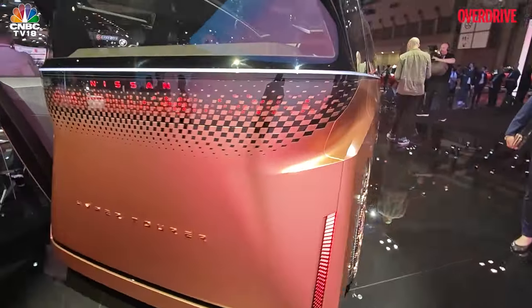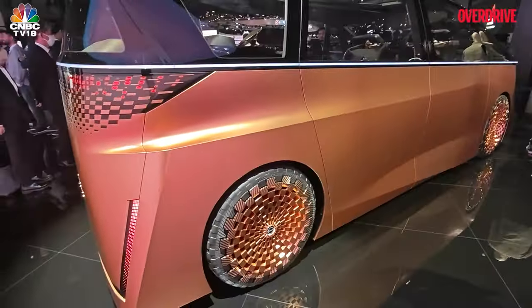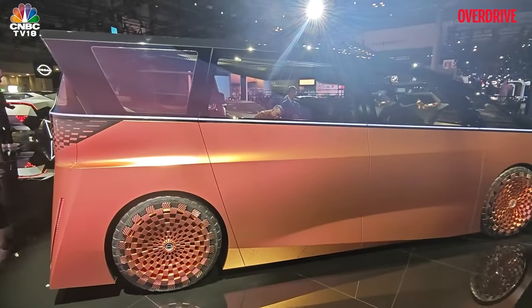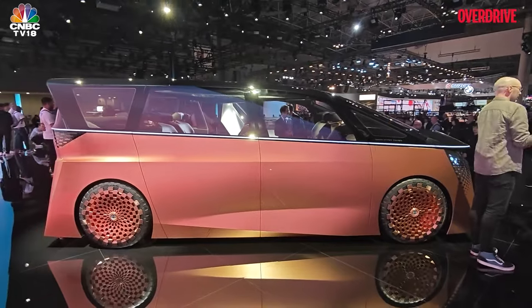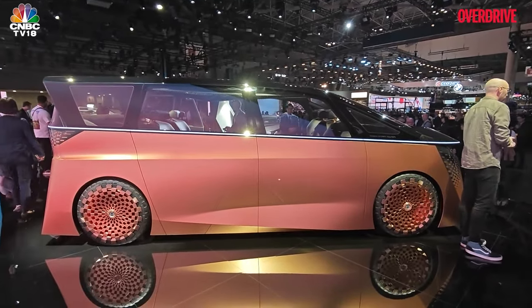This vehicle quite smartly represents the future of electric mobility at Nissan. It is a fairly tall MPV or van — just to give you an idea of how tall it is, it's well over six feet in height.